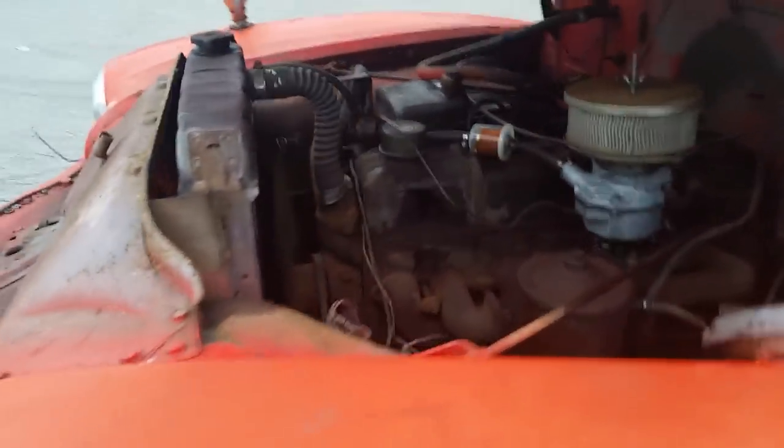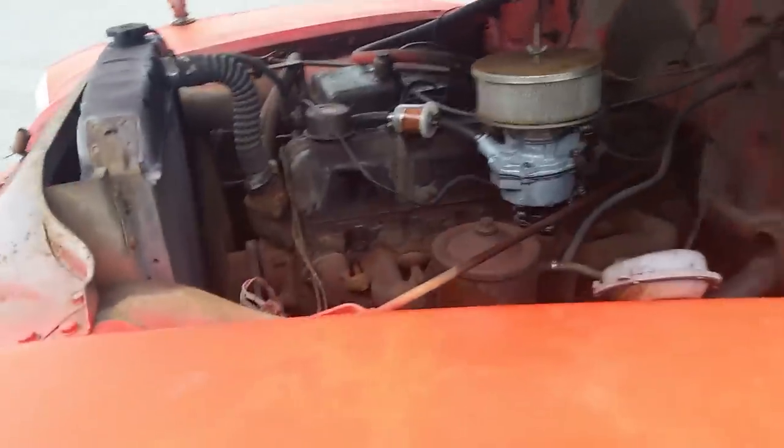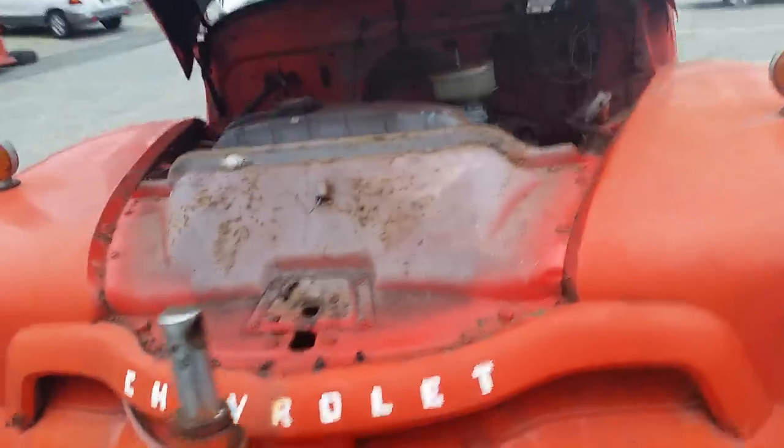Well, here it is, folks. 1954 Chevrolet tow truck. Runs and drives. She's a real beauty.